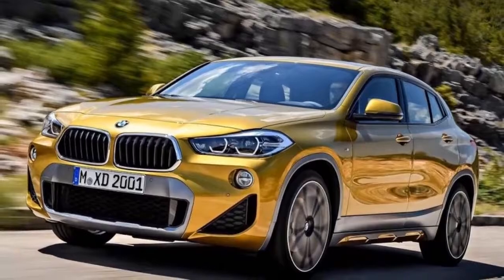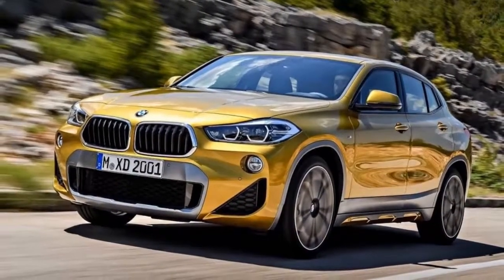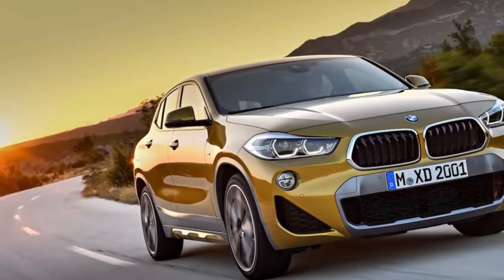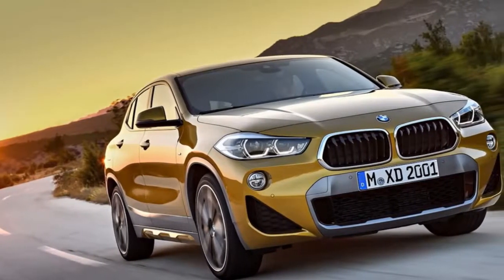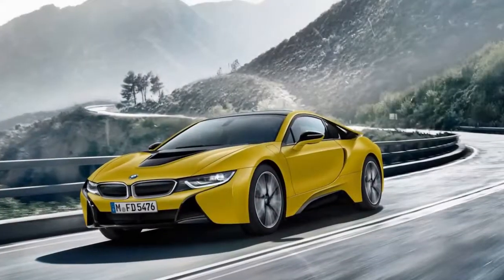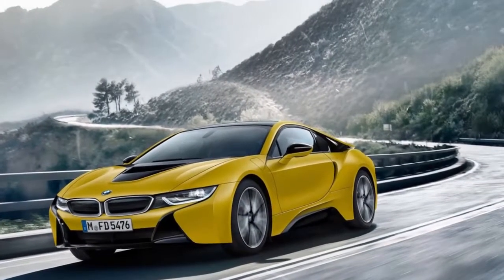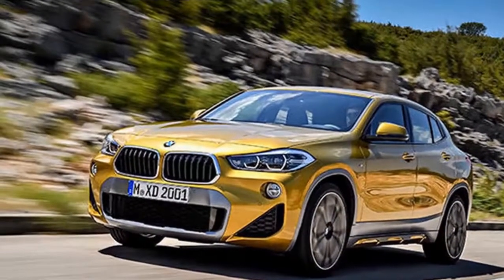The 2019 i8 Coupe is the long-awaited midlife facelift of the famous plug-in hybrid sports car from 2014. Many celebrities bought one, but it hasn't enjoyed that much attention recently. Despite all those rumors about a V6 or even a V8 version, BMW just made it greener instead. This refresh brings about a denser battery pack that goes up from 20 to 34 ampere-hours.